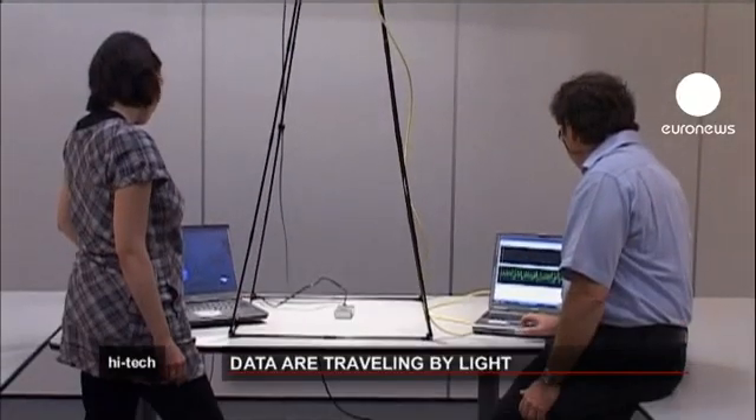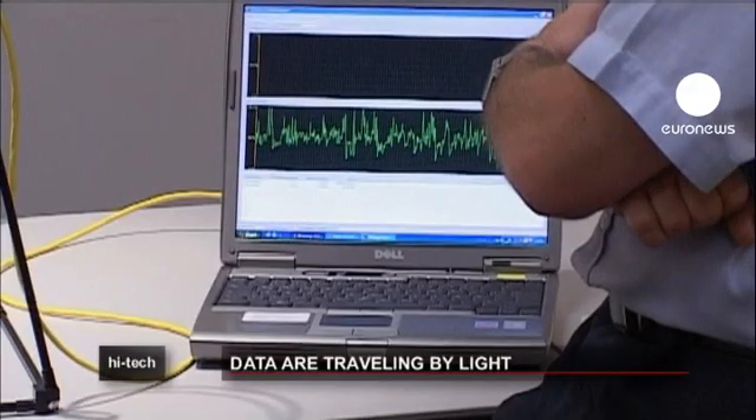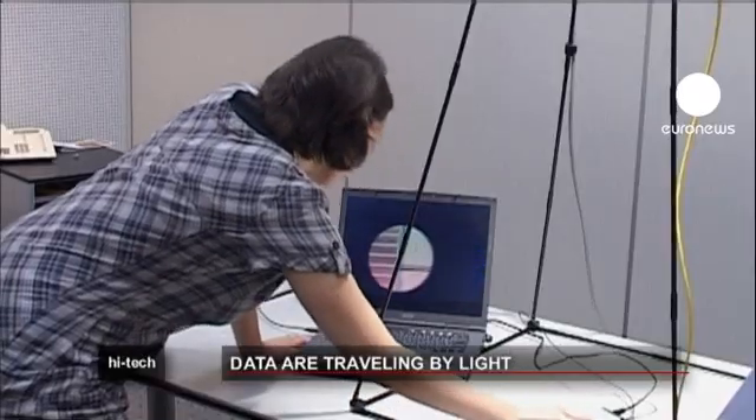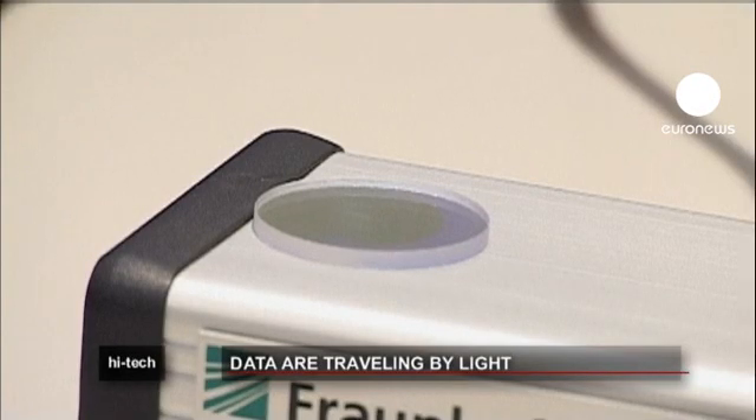The speed of transfer in this experiment is already quicker than most people achieve at home with a standard wireless connection. Researchers say speeds could be increased dramatically, up to 800 megabits per second.